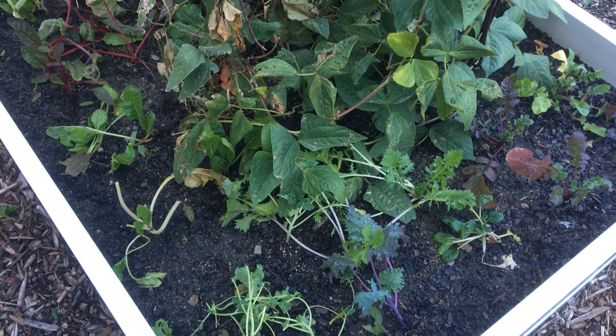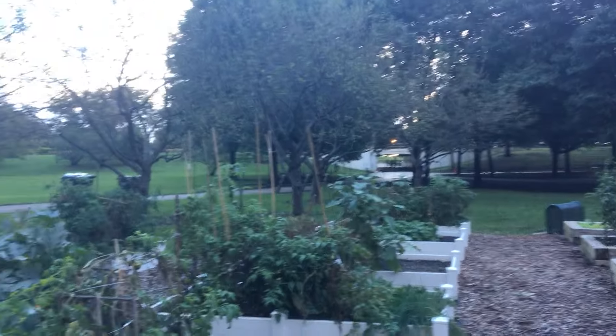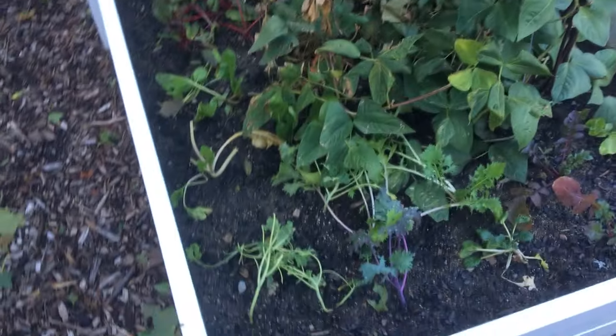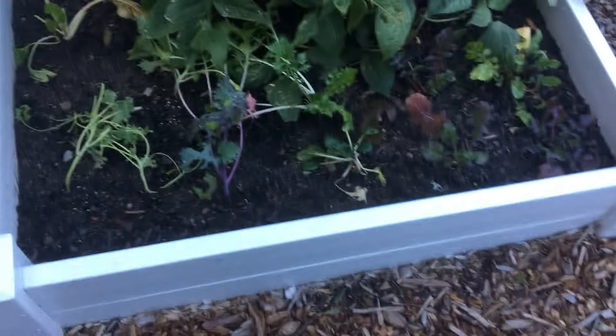Hey everybody, it's Tiffany on the Patio Gardeners and it looks like fall doesn't it? It feels like fall, not like summer at all. It's been raining these last couple of days, which probably adds to our perception — it has rained for four days non-stop.